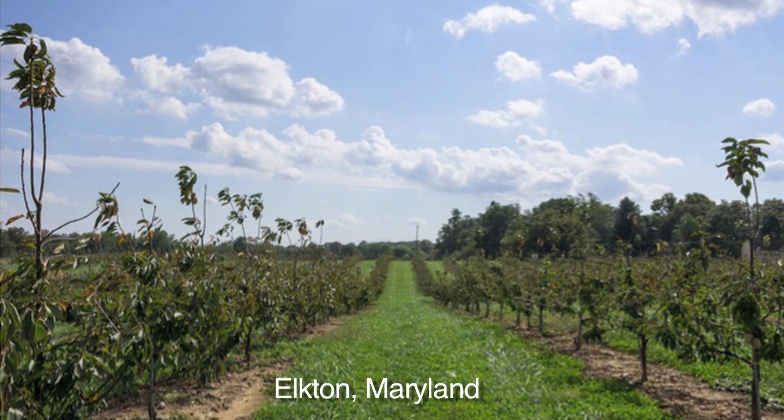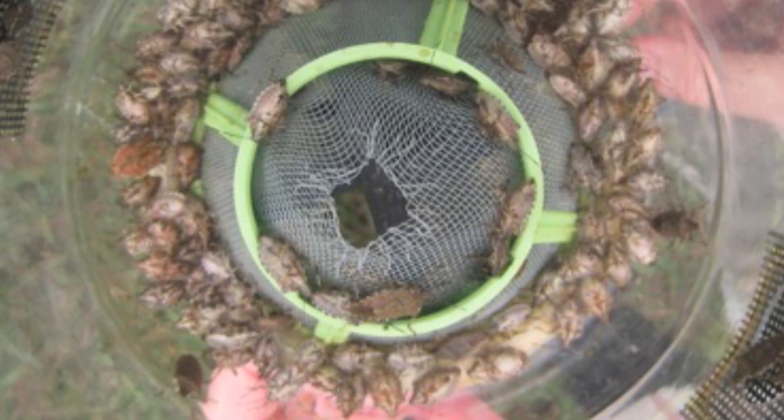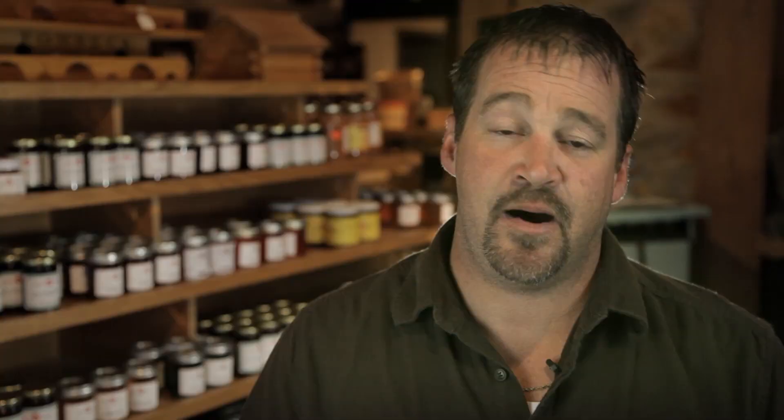In 2010, I confirmed that the brown marmorated stink bug was on my farm. Since then, I've had the USDA on my farm. We've been doing light traps, pheromone traps — anything we can to get a handle on it. As a farmer, we need tools to monitor the population. If these tools are refined, maybe I'm going to have better things in my toolbox to fight this battle. That's what they're looking for and that's what I need.